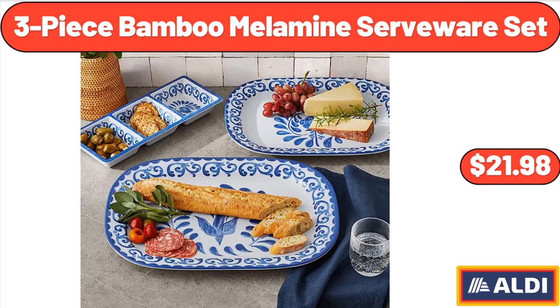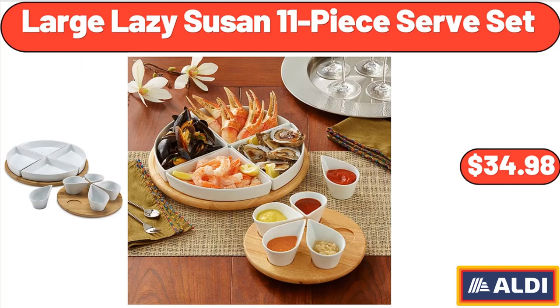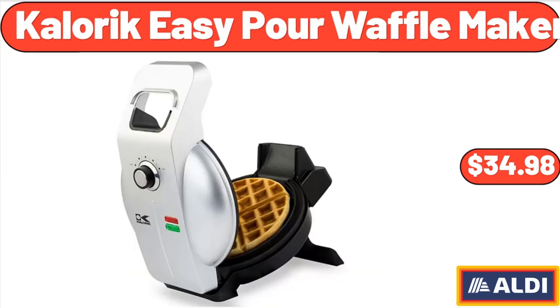3-Piece Bamboo Melamine Serveware Set, $21.98. Large Lazy Susan 11-Piece Serve Set, $34.98. Caloric Easy Pour Waffle Maker, $34.98.